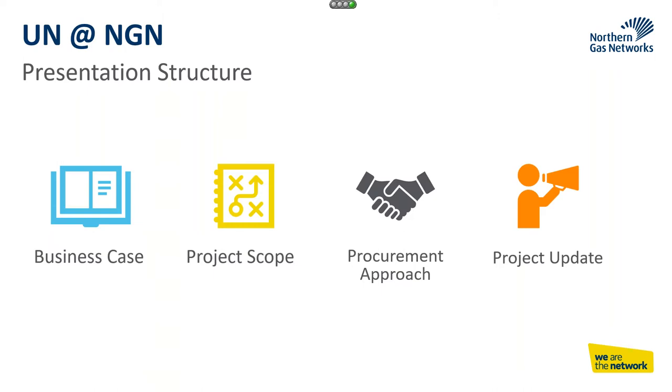That's the background of why we are implementing utility network in NGN. In terms of the presentation, I've broken it down into four areas: building the business case, what our project scope was and how we broke it up, the procurement approach, and an update on where we are on the project. I'm going to try and use emotions to describe the different phases we went through, to show what worked well, what didn't work well, and what we wish we'd have done better.